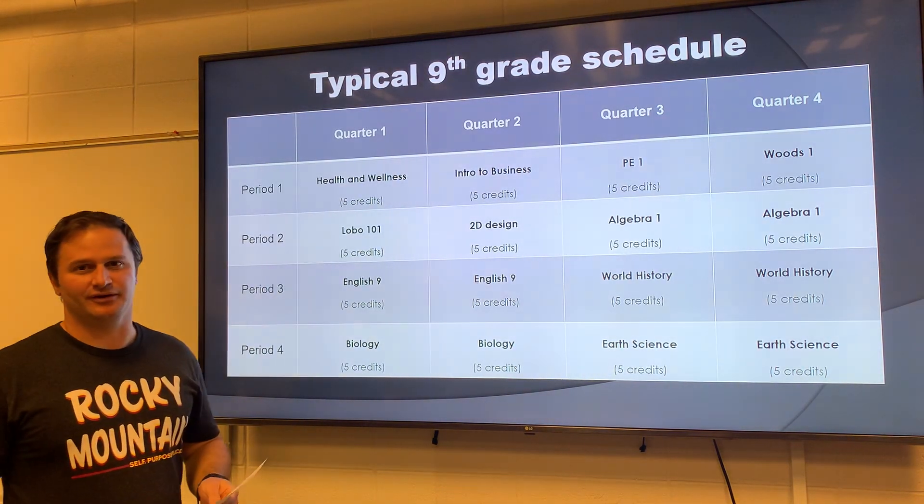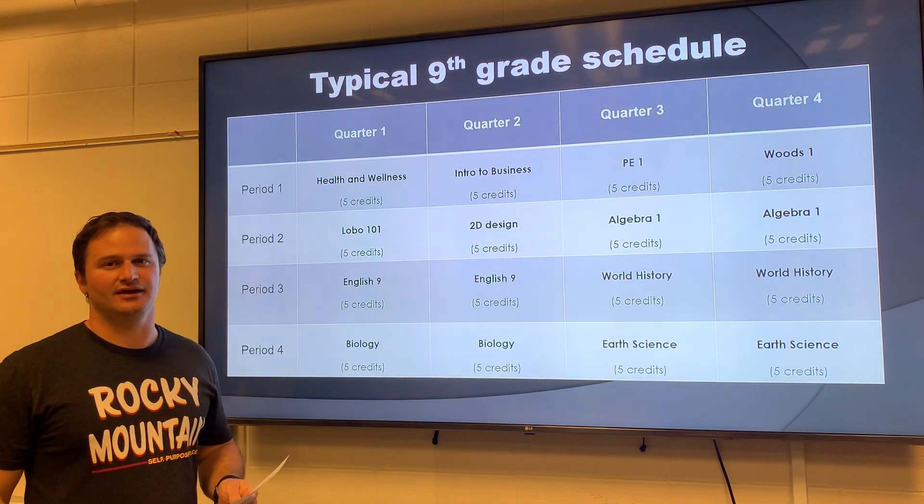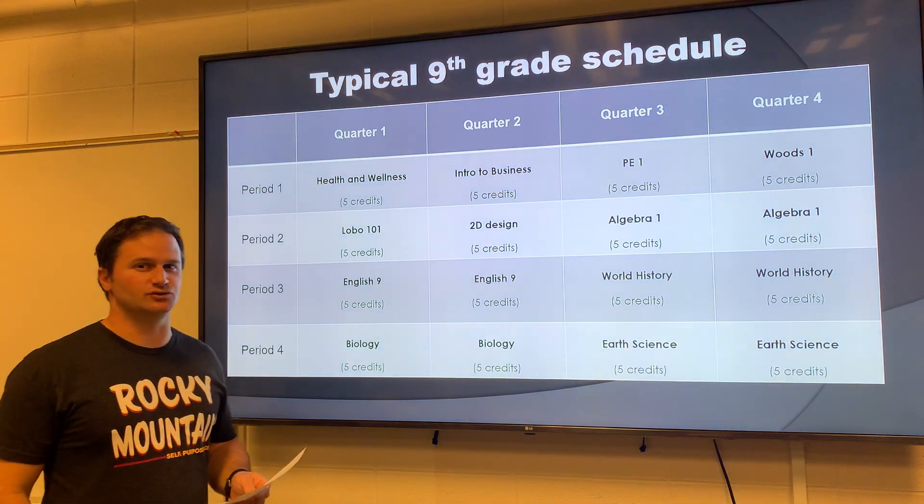Hi everyone, I'm Justin Tate, one of the 9th grade counselors here at Rocky, and today we're going to talk about our block schedule.